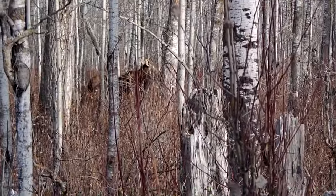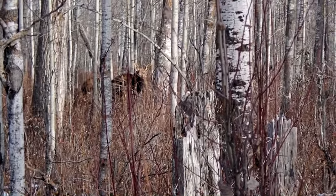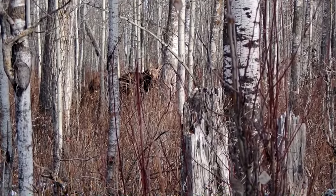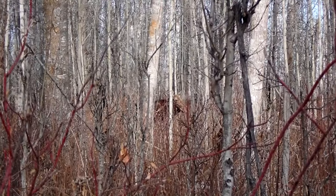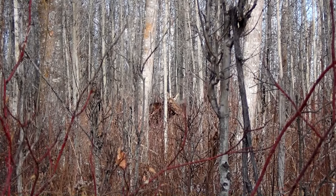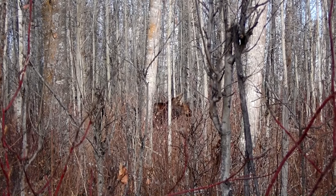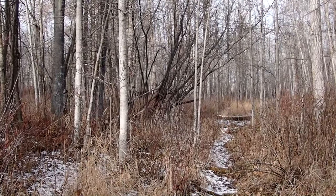She just turned her head to look at her companion, which we guessed was a yearling moose, as they were a bit smaller than her. We followed our trail to a wildlife trail that crossed ours.